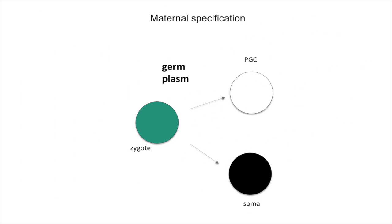How are PGCs specified? According to the current view, in the animal kingdom, PGCs can form via two different mechanisms: maternal specification, also known as predetermination, or induction, also known as epigenesis. Maternal specification is based on the presence of maternally generated determinants, which constitute the so-called germplasm. Germplasm localizes to a certain region of the zygote and is physically inherited by the PGCs as the embryo undergoes rounds of cell divisions.